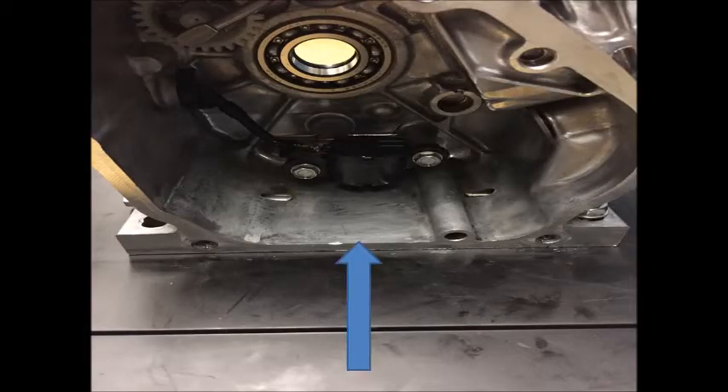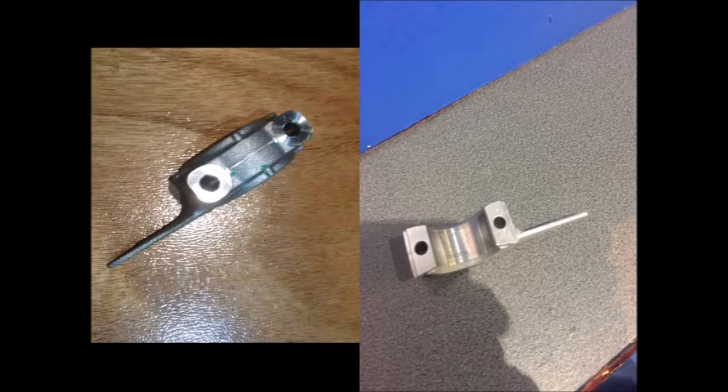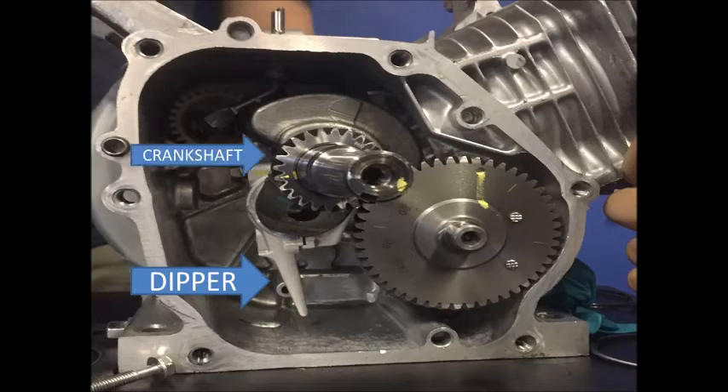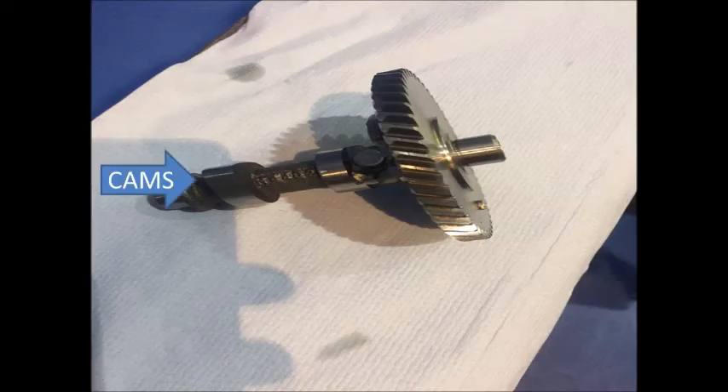Here we have the oil chamber, while the oil level is measured by the black device. This component is called the D-bor and it creates the lubrication. As the piston performs its vertical motion, the D-bor starts moving in oil, thus lubricating all the components in the chamber — crankshaft and camshaft. The cams are directly lubricated by the splashed oil. Let's have a look at how the D-bor works.